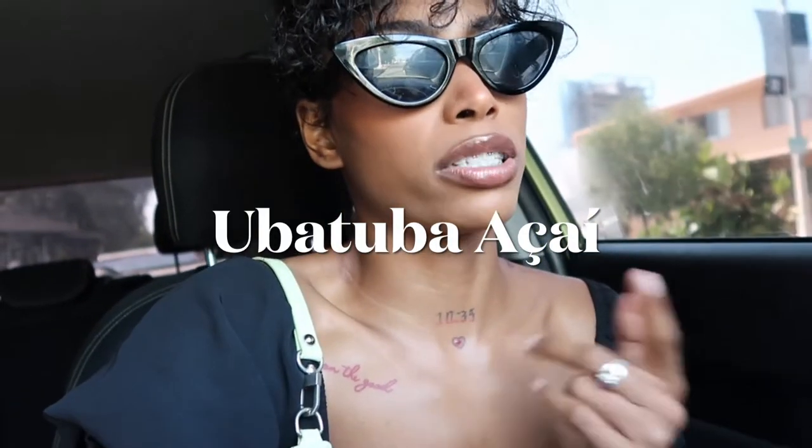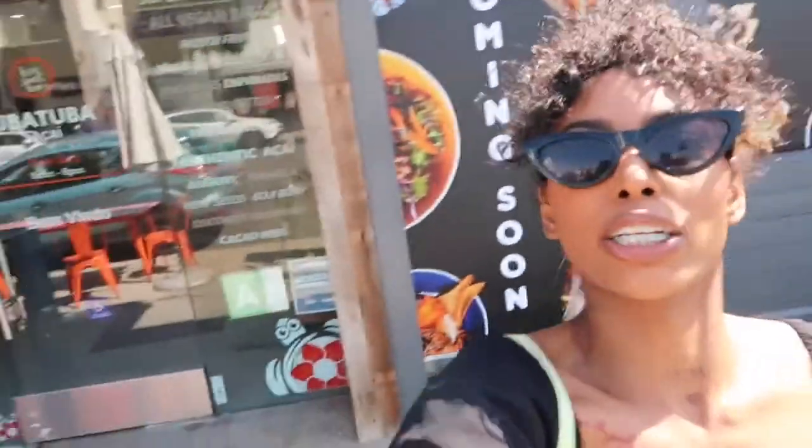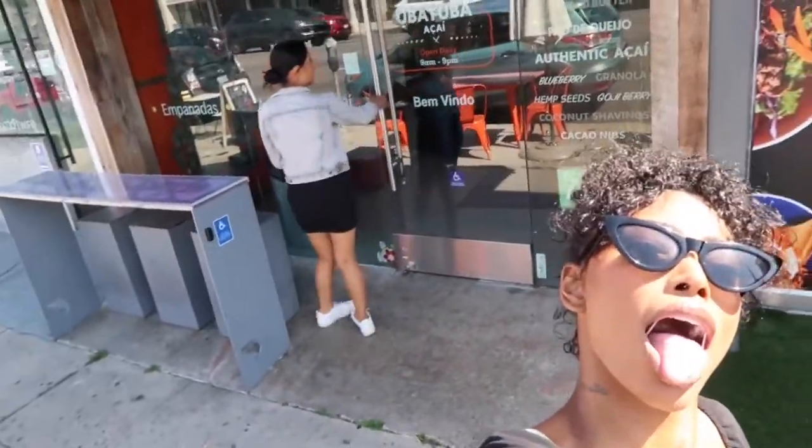We just arrived at the acai place — it's called Uba Tuba, located in Beverly Hills, so we have to walk up a little bit. I'm waiting for traffic to clear so I can get out of the car. It's a really nice day. We're trying to figure out if we should take pictures — I think we are because we look pretty cute. I've never been to this place before but she has with one of her friends, so I'm excited to try it.